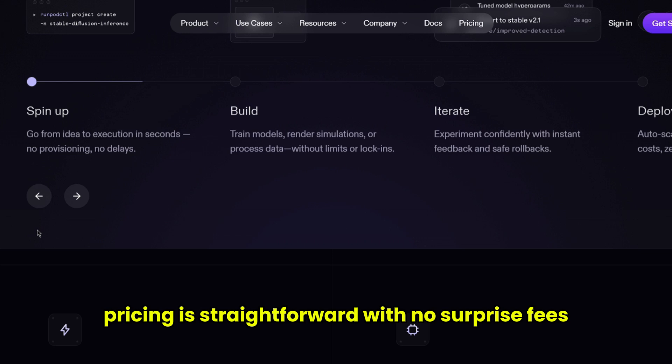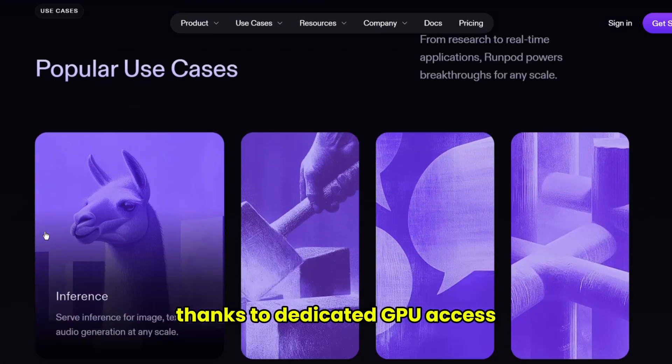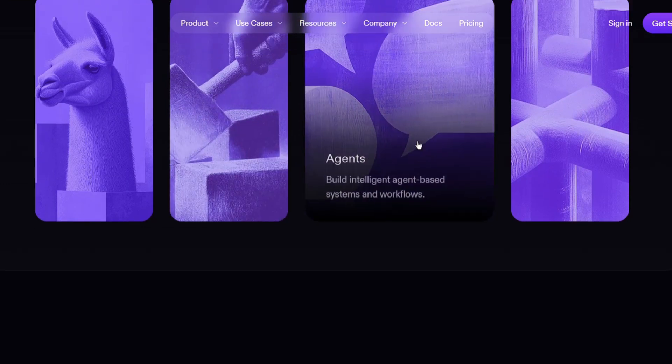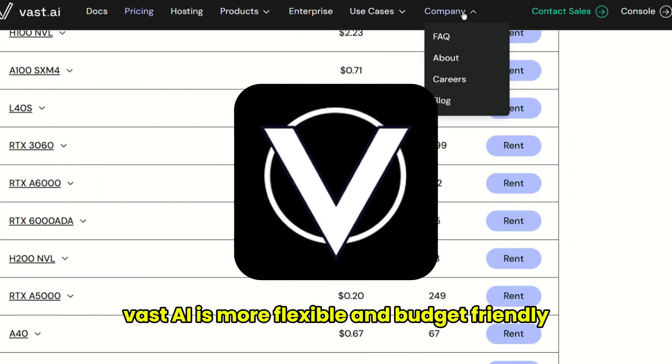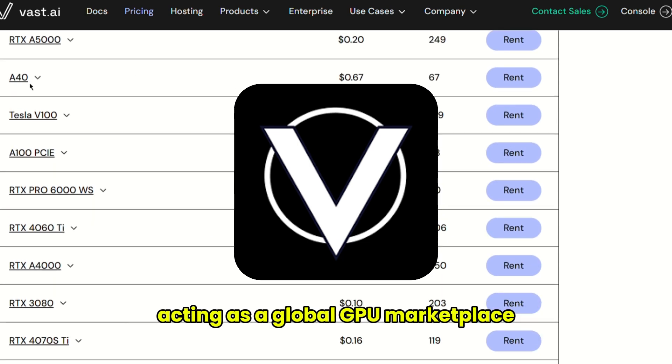Pricing is straightforward with no surprise fees, and performance is stable thanks to dedicated GPU access. On the other hand, Vast AI is more flexible and budget-friendly, acting as a global GPU marketplace.